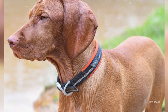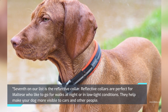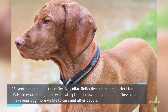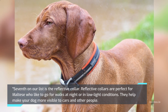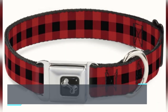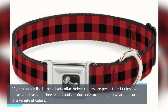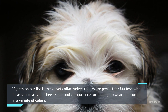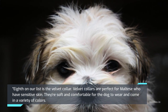Seventh on our list is the Reflective Collar. Reflective collars are perfect for Maltese who like to go for walks at night or in low-light conditions. They help make your dog more visible to cars and other people. Eighth on our list is the Velvet Collar. Velvet collars are perfect for Maltese who have sensitive skin. They're soft and comfortable for the dog to wear and come in a variety of colors.